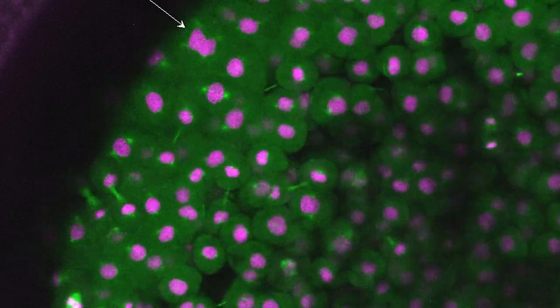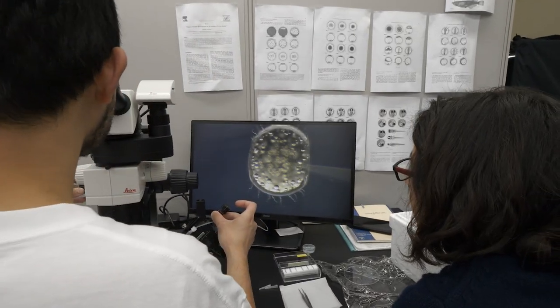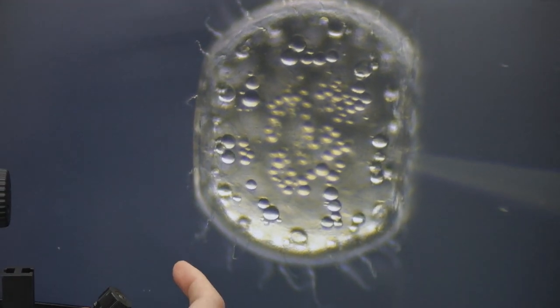Embryonic mitosis is beautiful and important, but very challenging to study. With our work, we hope that we can eventually get closer to understanding the processes at the beginning of life.